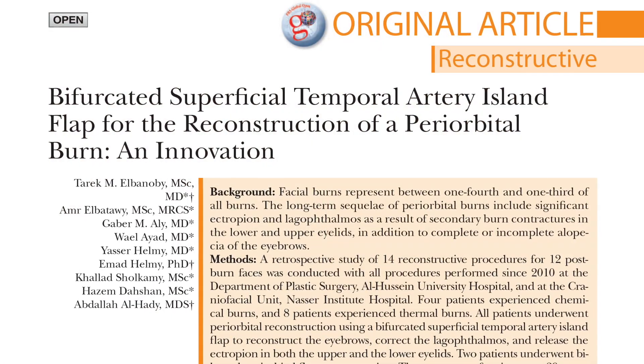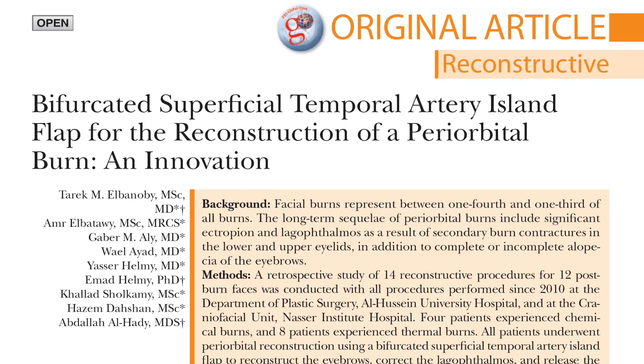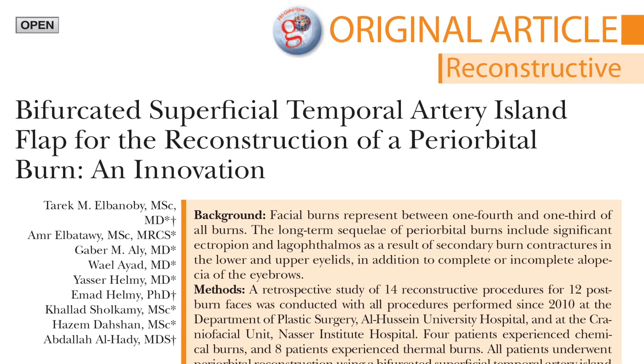Joining me at the PRS View booth in Orlando, Florida, all the way from Egypt, is one of our award-winning authors. Congratulations on the award for the best paper. Thanks for coming all the way from Egypt. Can you tell me what are some of the benefits of your technique for the public?